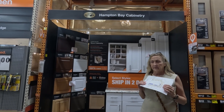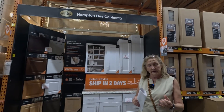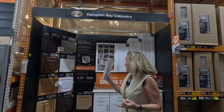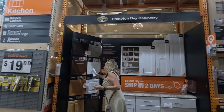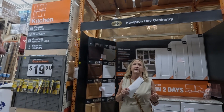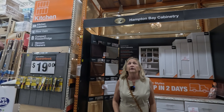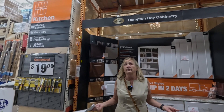Talking to the kitchen designer here, she was very helpful and introduced me to another line. I walked in and said I need shaker white, which is right here, and I need it affordable. I'd like it to be all plywood with self-close, and I need it quickly. She said there's only one option.